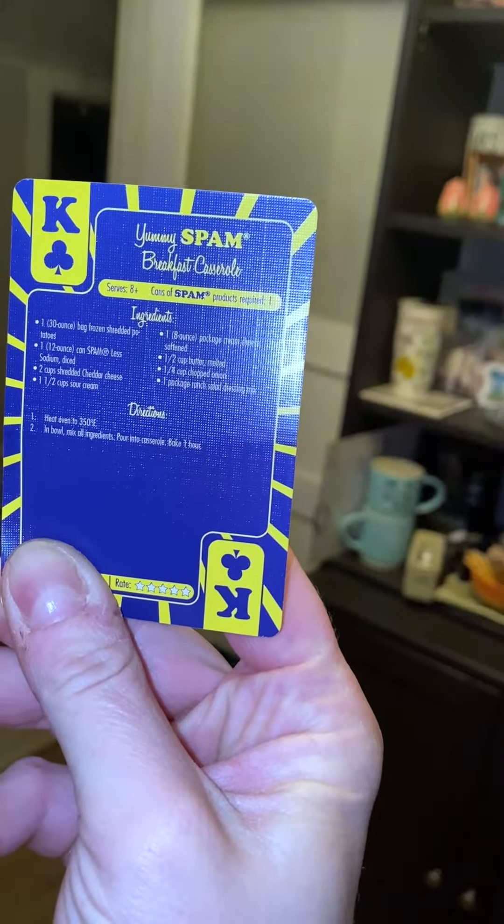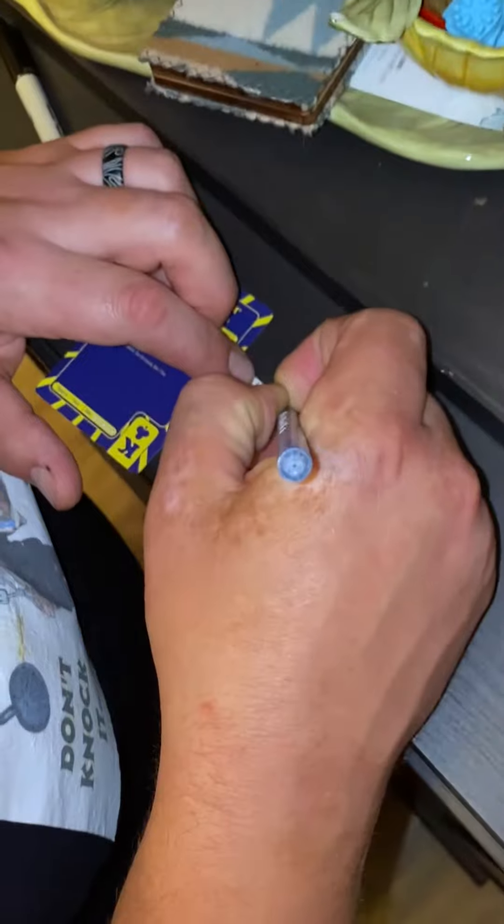For next week's recipe: yummy spam breakfast casserole — or hot dish, actually. Minnesota doesn't have casseroles, we have hot dishes, and Hormel is a Minnesota company and they should know better. There, I fixed it.